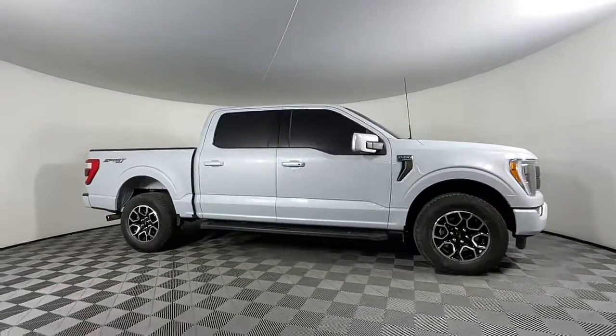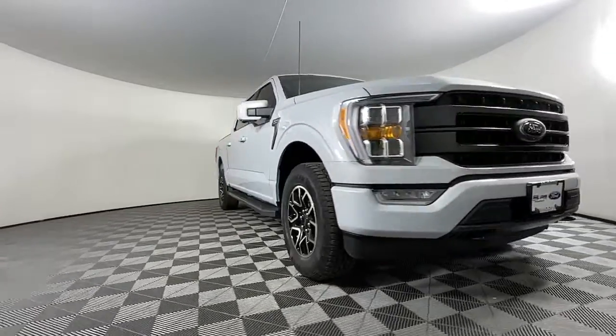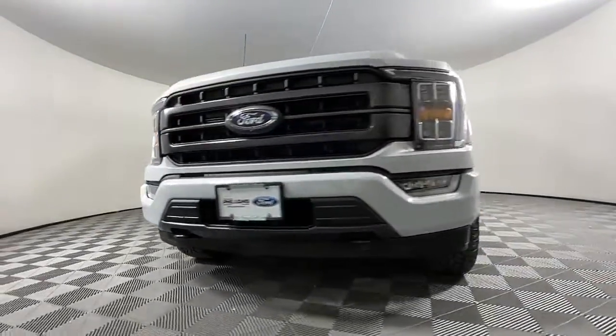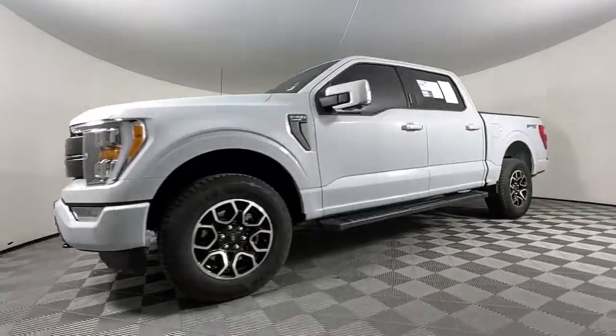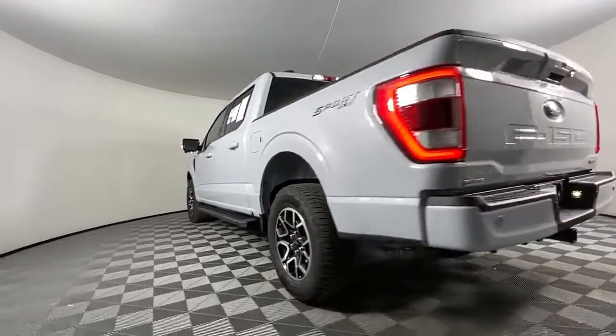Introducing the 2022 Ford F-150. With less than 5,000 miles on the odometer, this vehicle provides excellent value. This rugged F-150 is ready for work, off-roading, or a little R&R.